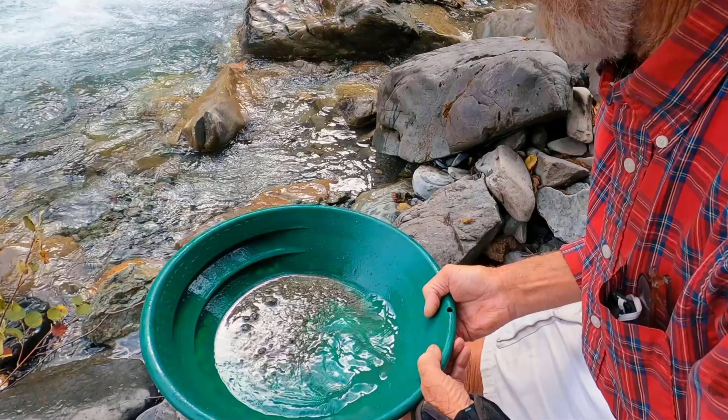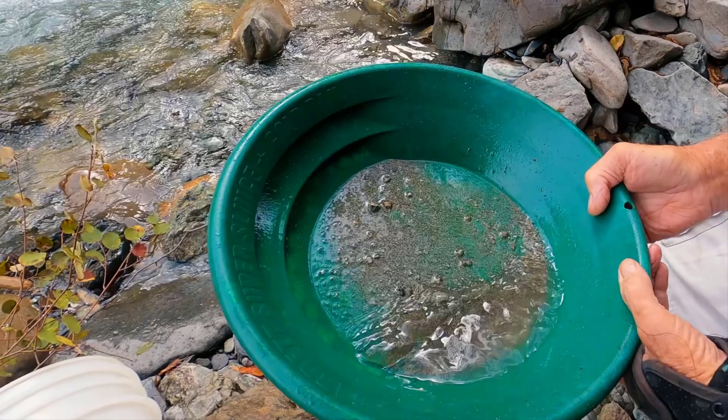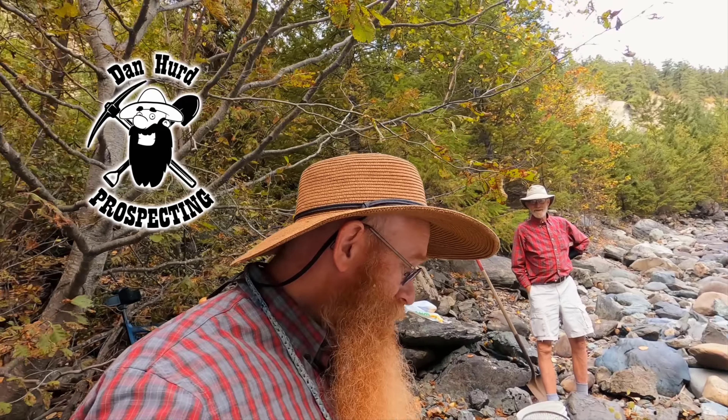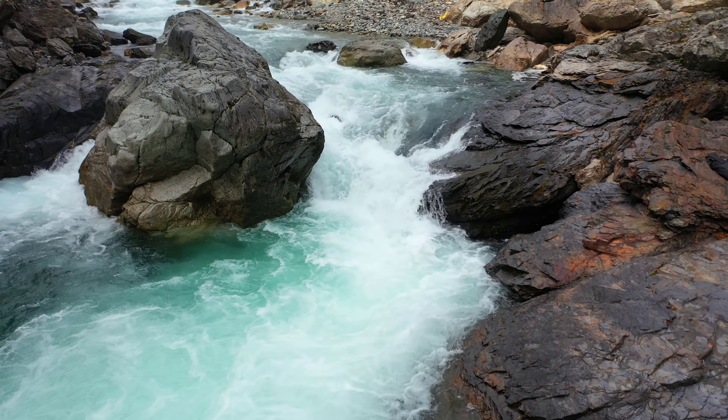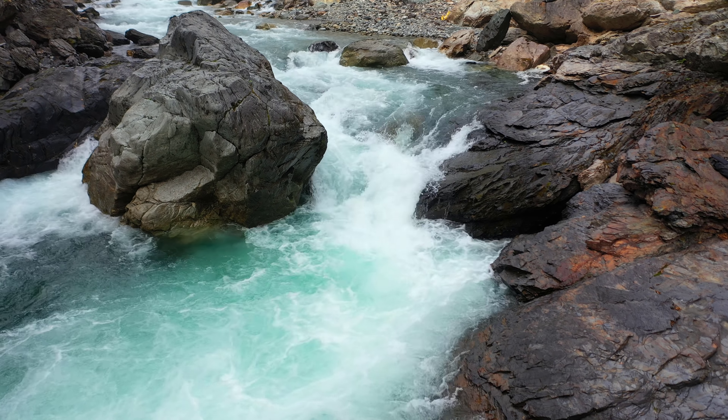Hello everyone, Dan here with Dan Her Prospecting. Welcome back to my channel, and if you're new, welcome — I hope to earn your subscription today. I am back here at my dream claim. Paulie and I were here just two or three days ago and I found three really nice nuggets, so today I brought my dad back and we're gonna see if we can find some more. Wish me luck today and I hope you enjoy.